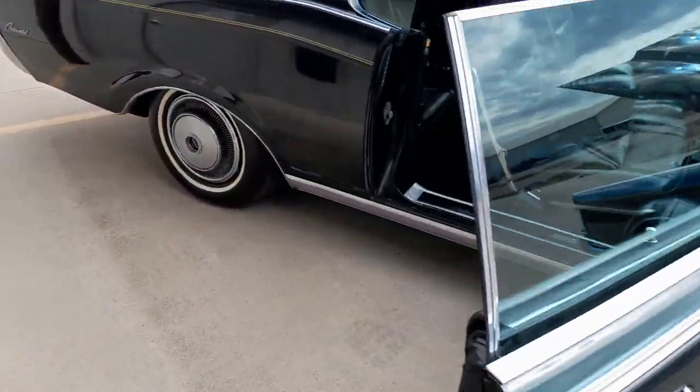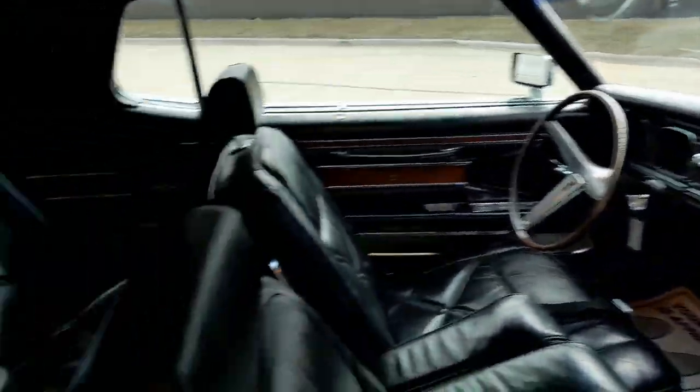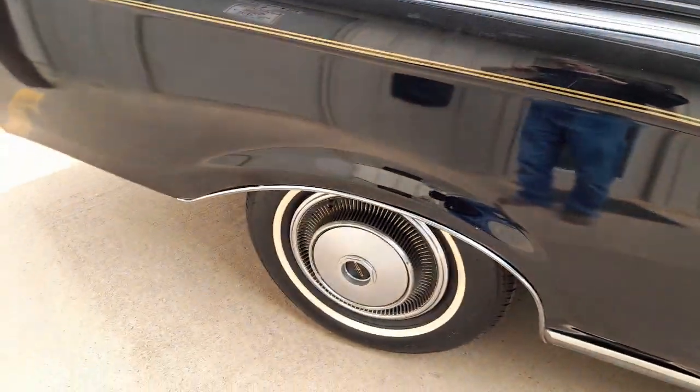Body is in great shape but has some crackling in the paint, all indicative of the age. Most of it is original. Leather interior is in great shape. Almost everything works on the car.